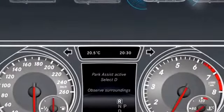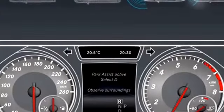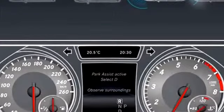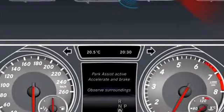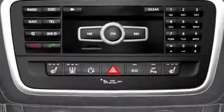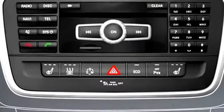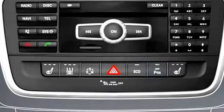Each parking procedure may demand that the transmission position is changed several times. To do so, follow the instructions in the multi-function display. Active parking guidance is cancelled at speeds of over 10 km per hour. You can cancel Active Parking Assist at any time, either by pressing the Parktronic button or by stopping the movement of the steering wheel or steering yourself.